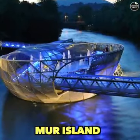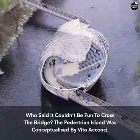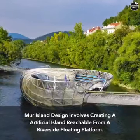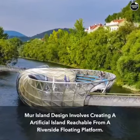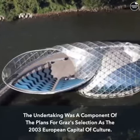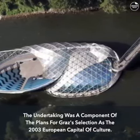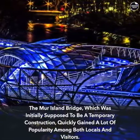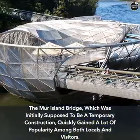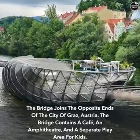Who said crossing a bridge couldn't be fun? The Mer Island pedestrian island was conceptualized by Vito Acconci. Its design involves creating an artificial island reachable from a riverside floating platform. The undertaking was part of the plans for Graz's selection as the 2003 European Capital of Culture. The Mer Island Bridge, initially supposed to be a temporary construction, quickly gained popularity among both locals and visitors, joining opposite ends of the city of Graz, Austria.